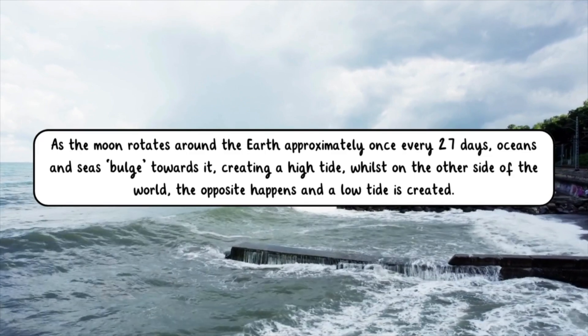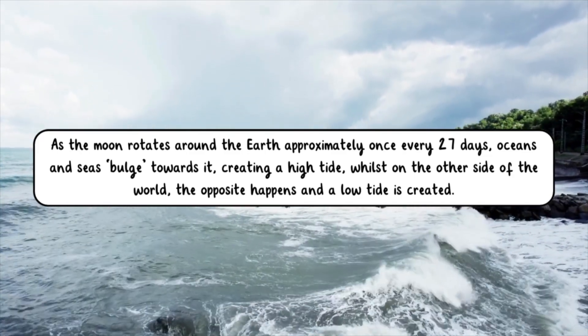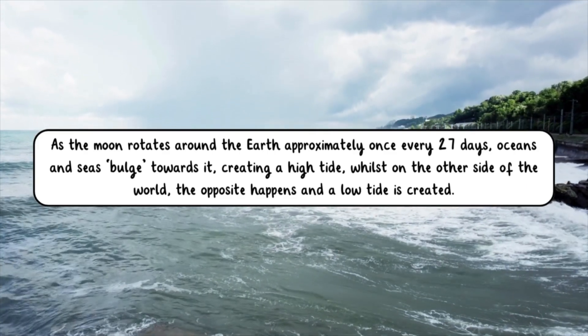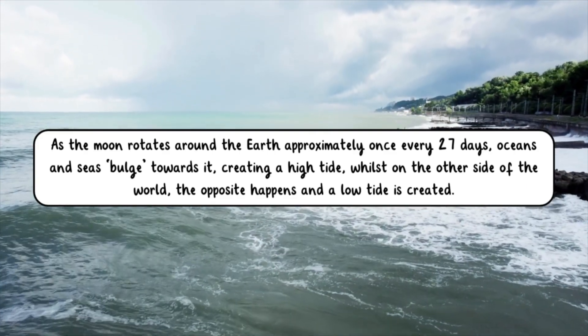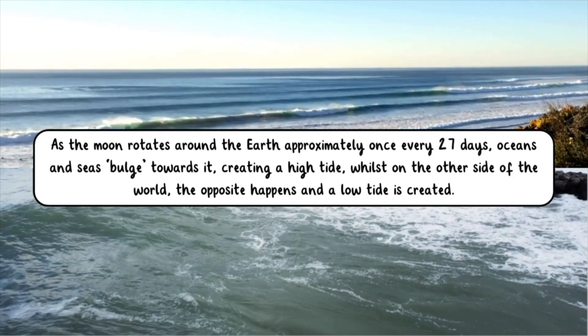As the moon rotates around the Earth approximately once every 27 days, oceans and seas bulge towards it, creating a high tide. While it's on the other side of the world, the opposite happens and a low tide is created.